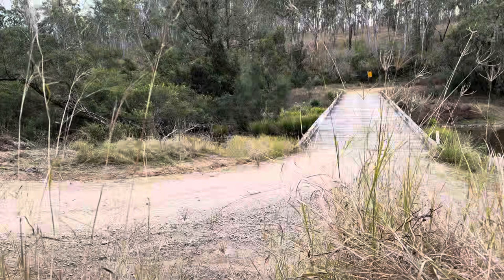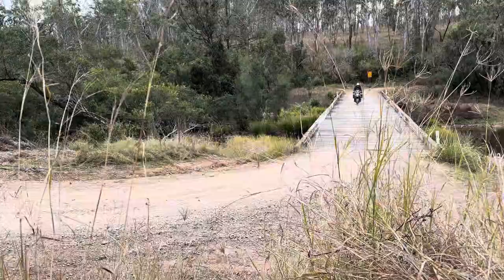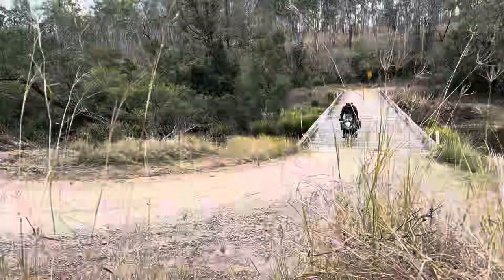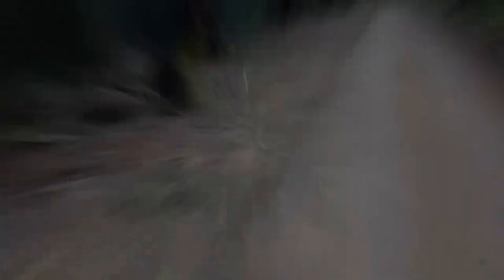A couple of hundred metres down from Billy May's you'll cross Tulum Creek. If you look down to the left as you cross the bridge, you'll see the original crossing.